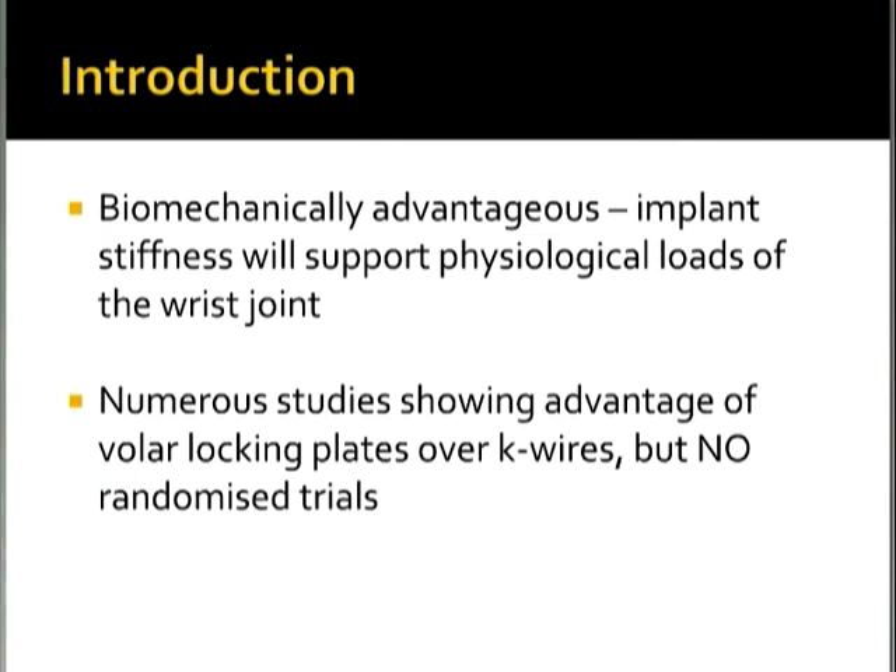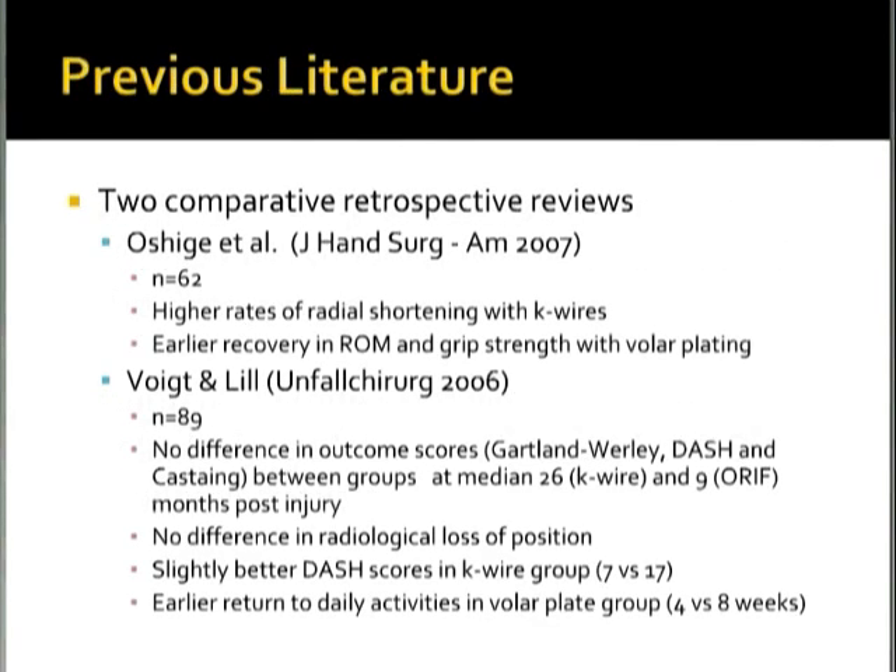The two strongest previous studies were both level 3 comparative retrospective reviews directly comparing volar plating with K-wires. One, published in the Journal of Hand Surgery (American version) in 2007 by Oshiga et al., looked at 62 distal radial fractures and found higher rates of radial shortening with K-wires, but an early recovery in range of movement and grip strength with volar plating — in an elderly population.